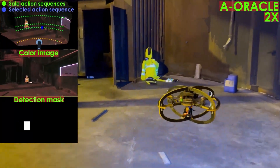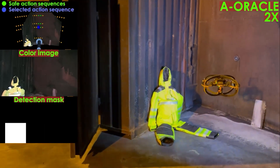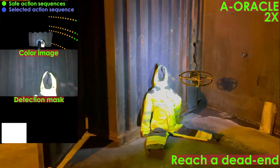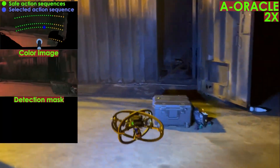YOLO V3 was utilized as the object detection algorithm to obtain the detection masks for A-Oracle. The predictions from A-Oracle, as well as the onboard RGB images and detection masks from YOLO, are shown on the left.